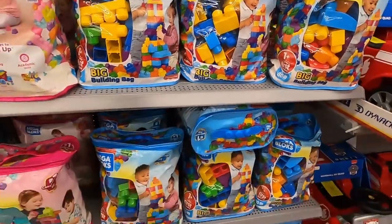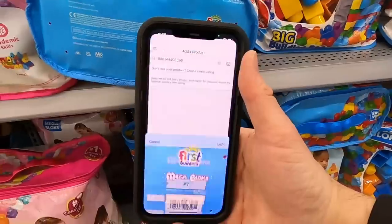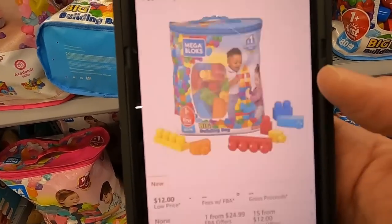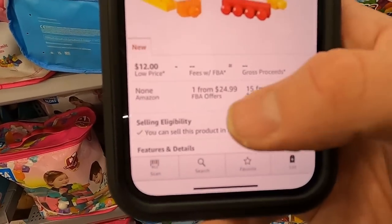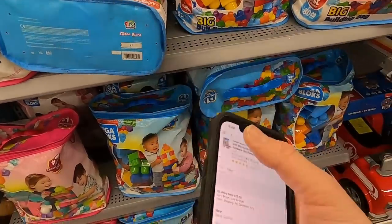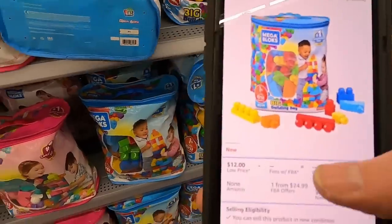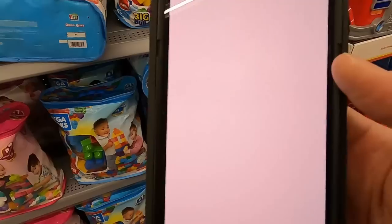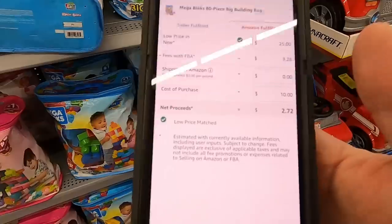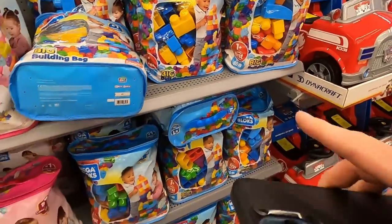I might have to pick up some of these Mega Blocks. Doing a little voiceover here — the Mega Blocks were selling for $25 FBA and there was only one FBA seller. The rank was really good, like 300 in toys, which means it's going to sell really fast. I opened up the calculator, typed in the selling price minus Amazon fees minus cost, and it was an estimated profit of almost $6 a piece.